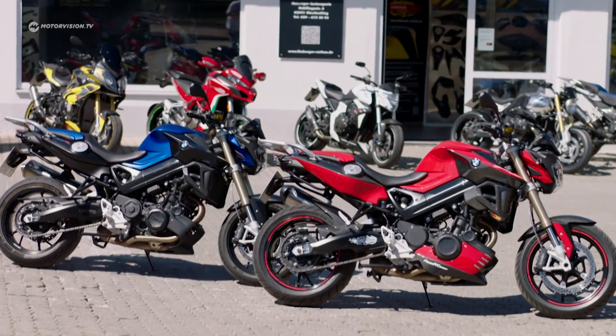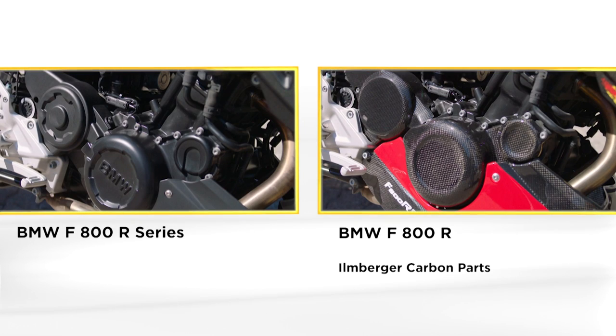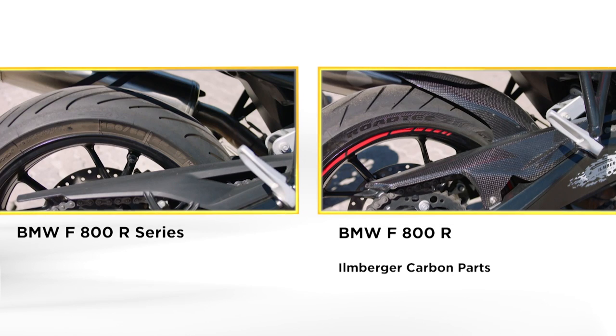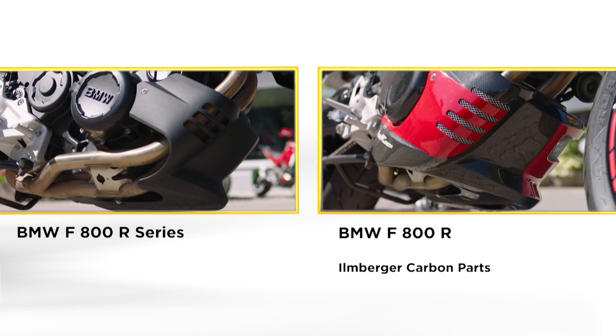BMW F800R series on the left in blue, carbon version on the right in red. The carbon fiber parts look much nobler than the plastic from the factory. In some cases, functionality is improved as well — for example, as a splash guard for the shock absorber or as engine protection at the bottom.